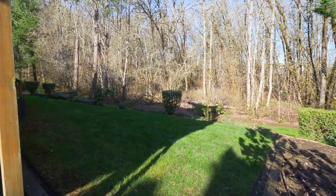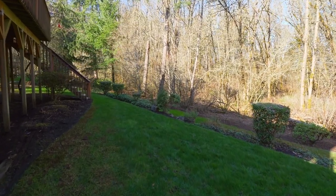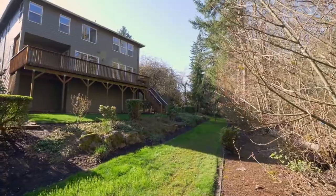An outside door leads to a wine cellar and a huge storage area. Backing to a woodsy natural space, it's a perfect place to watch deer and flocks of colorful birds.